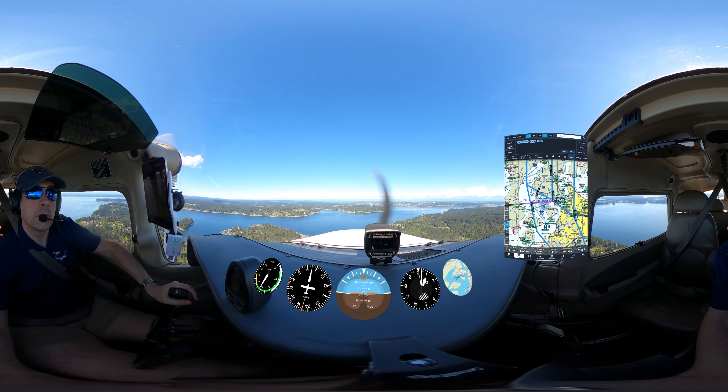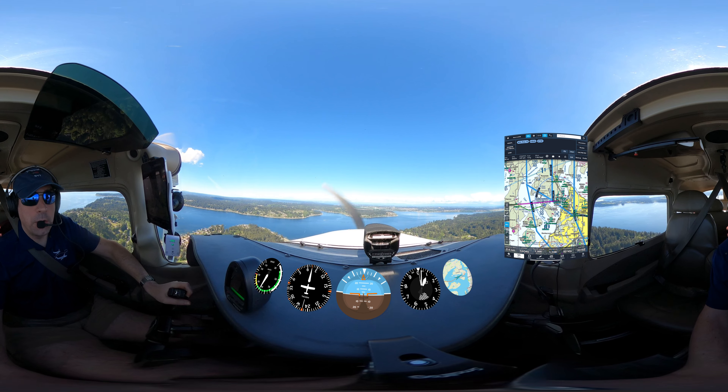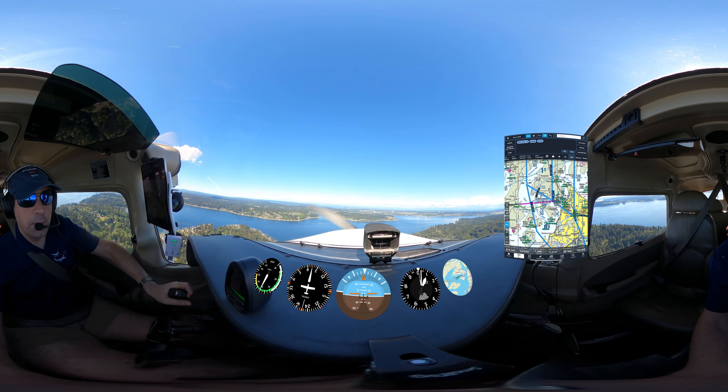SSL 0 Papa Lima, direct to the airport, make short approach, runway 35, clear to land. Direct to the airport, make short approach, clear to land, runway 35, 0 Papa Lima.